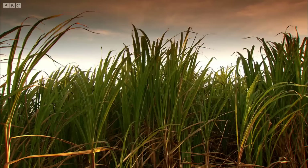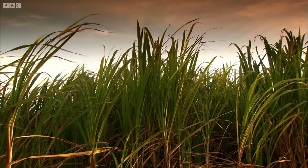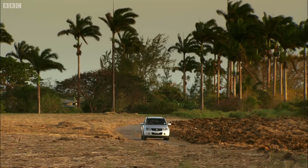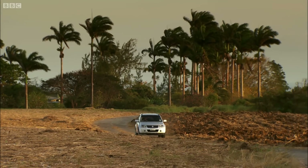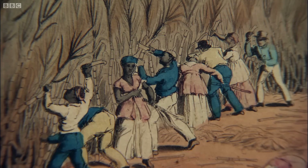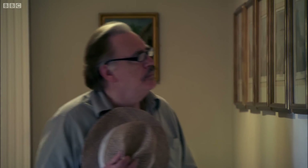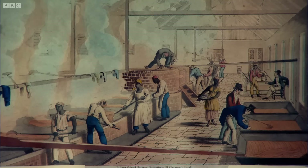None of this could have been achieved without a plentiful supply of labor. Although some of the first indentured servants had been white Scots and Irishmen, they were soon replaced by a cheaper option. The cane came to be planted and cut and the cauldrons of boiling syrup sweated over by an army of black slaves from Africa's west coast.